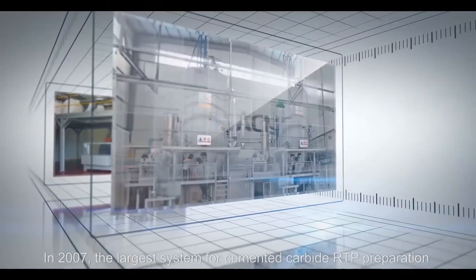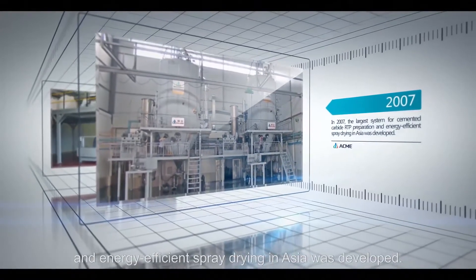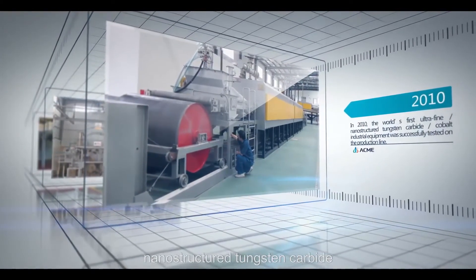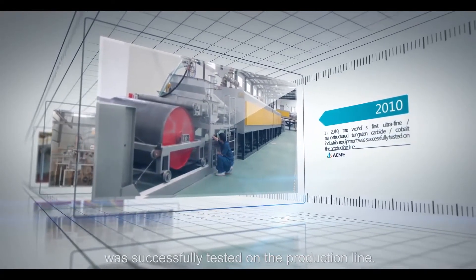In 2007, the largest system for cemented carbide RTP preparation and energy efficient spray drying in Asia was developed. In 2010, the world's first ultrafine nanostructured tungsten carbide cobalt industrial equipment was successfully tested on the production line.